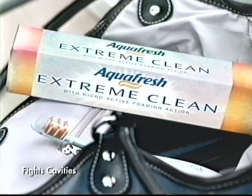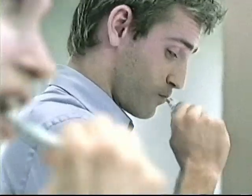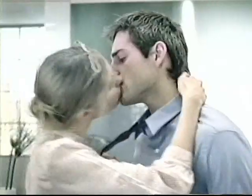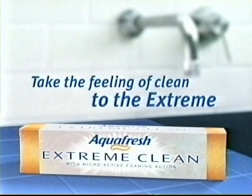Experience Aquafresh Extreme Clean. Its microactive foam gets into hard-to-reach places, seeking out bad breath bacteria even in the pores of your tongue, leaving your teeth and tongue feeling so refreshingly clean, you can't help feeling a change. Aquafresh Extreme Clean. Take the feeling of clean to the extreme.